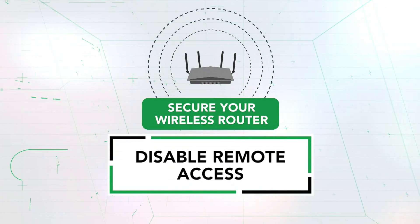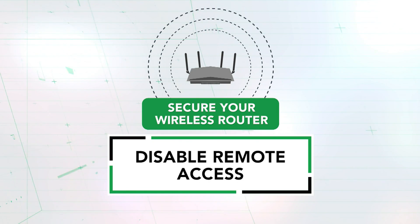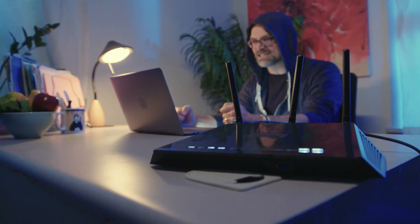Number three has to do with remote access. This is a mode where someone from the outside on the internet can access the settings of the router to change them. It's usually used in businesses, so you should make sure that that's disabled or off on the settings in your router. Looks like they've disabled their remote access.